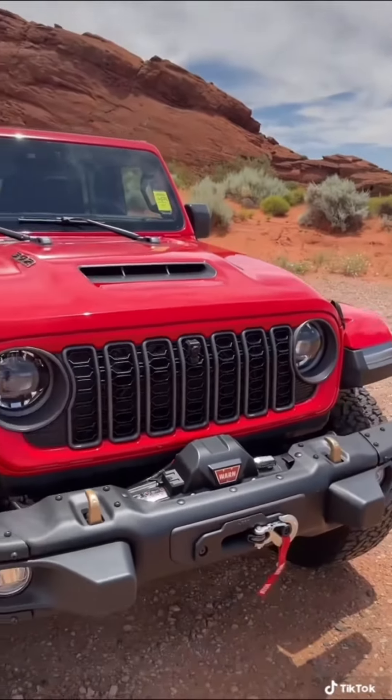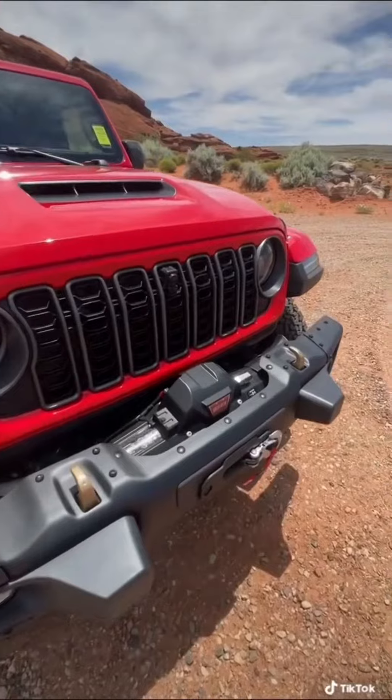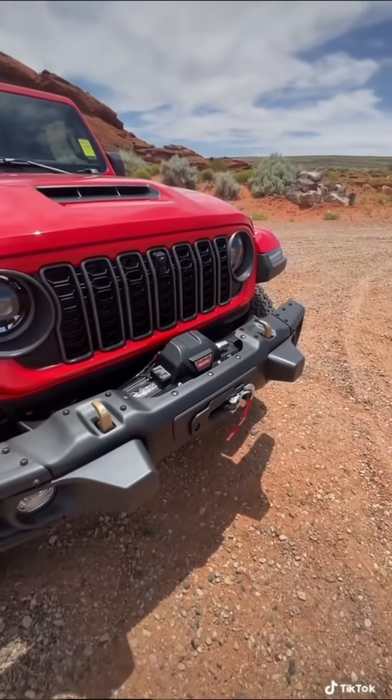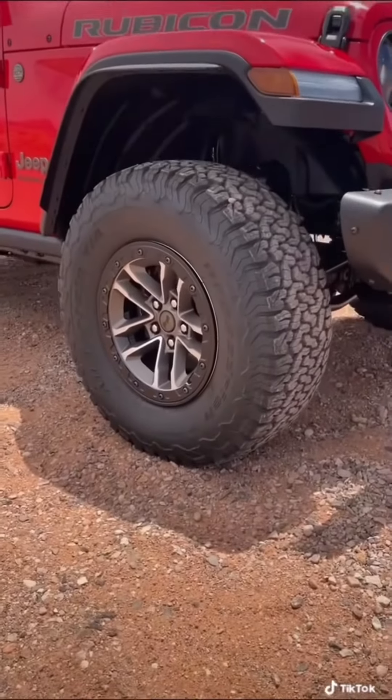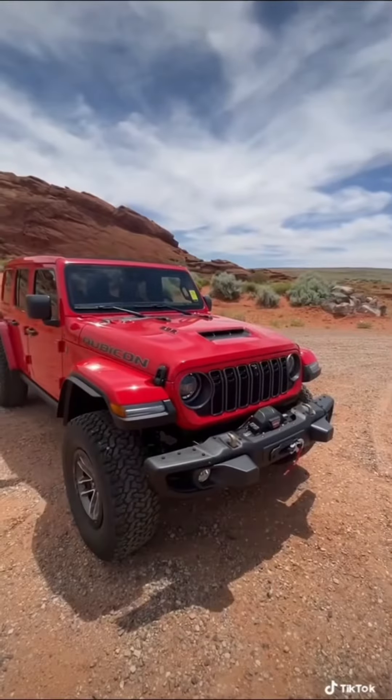Here on the outside, the Wrangler gets a new grille design for better cooling. And for the first time ever, you can now get a winch straight from the factory. You can also get the Wrangler with these massive 35-inch off-road tires.